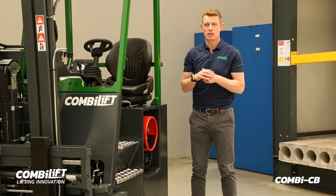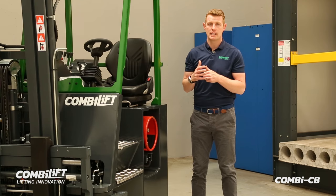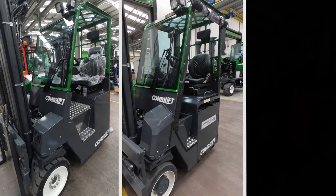This model is our LPG, but we also offer diesel and electric and can be ordered with different cab options depending on the environment.